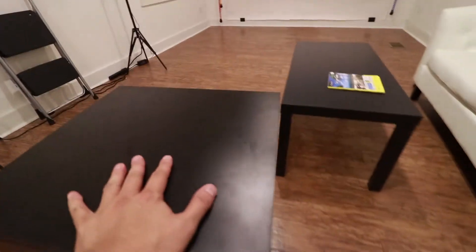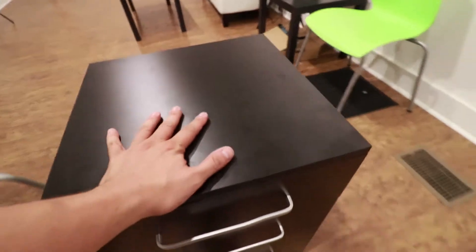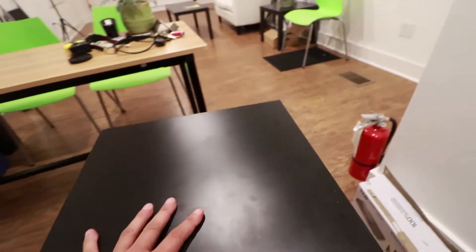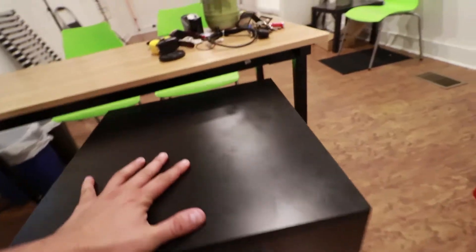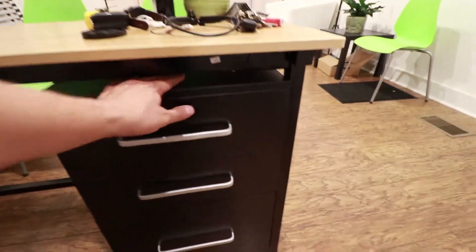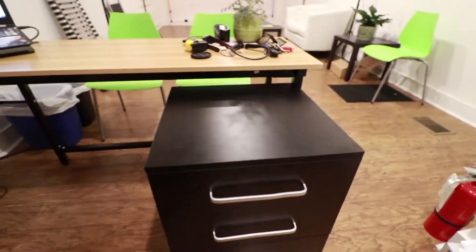The nicest thing is it rolls very nicely to its final location or wherever I want it. It fits right there under my desk. Or if I need some extra work surface — right there. Isn't that freaking cool?